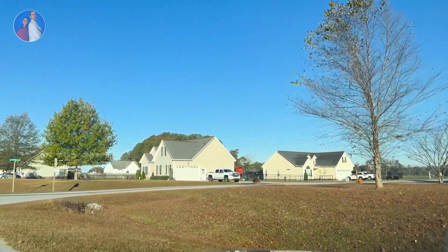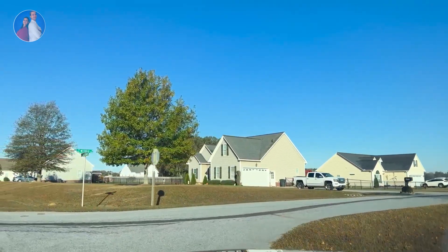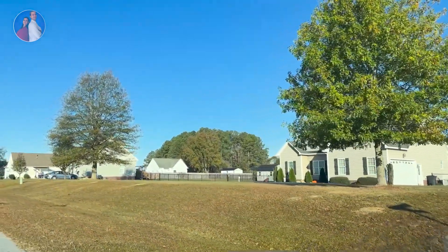If you are buying or selling in this area, or coming from out of state, make sure you call us — Alan and Victoria Pinder. We love working with you, and we'll see you in the next driving tour.